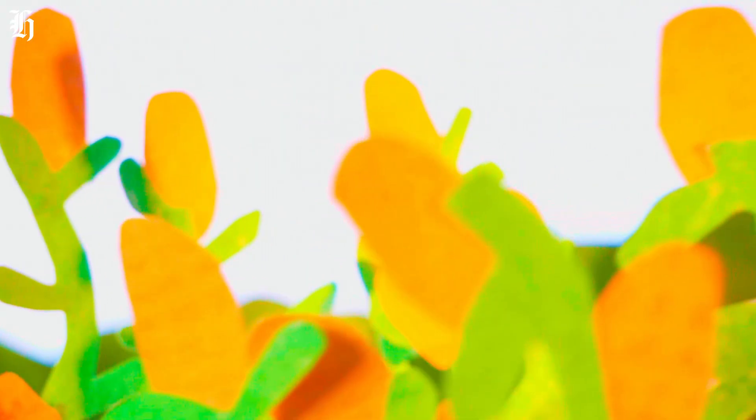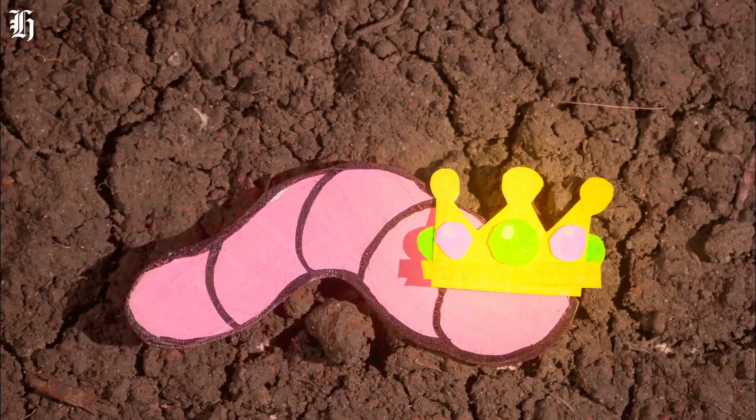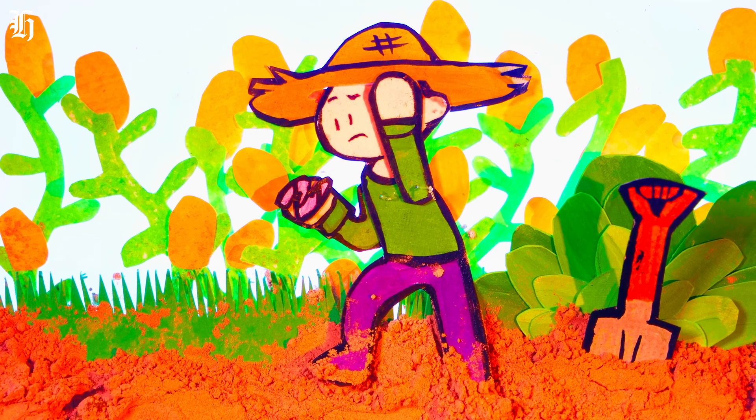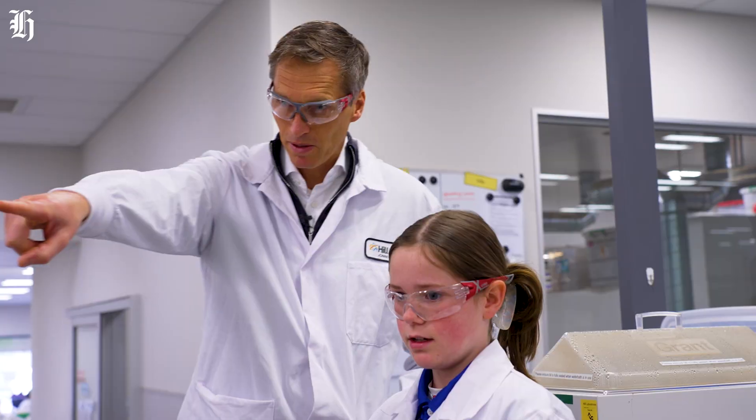Yum yum, worm poos! If the soil ran out of nutrients, the plants wouldn't have the food they need to grow big and strong. Since worms feed our plants, they're very important. But because they live underground, they're hard to count. How do farmers know if they have enough worms to feed their plants?